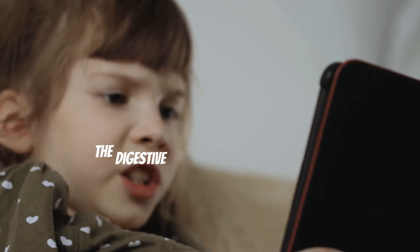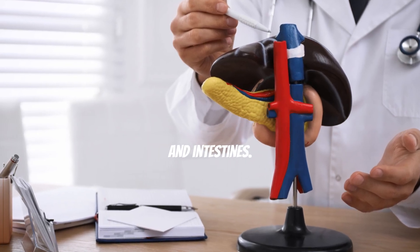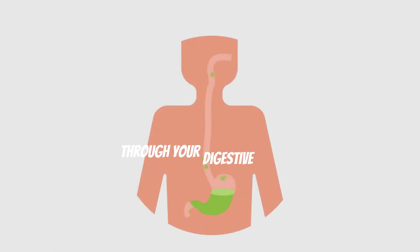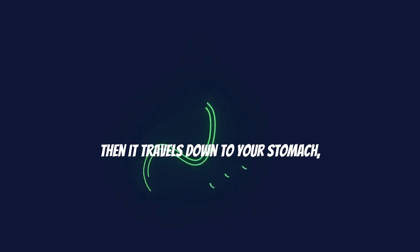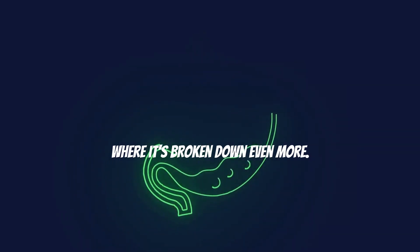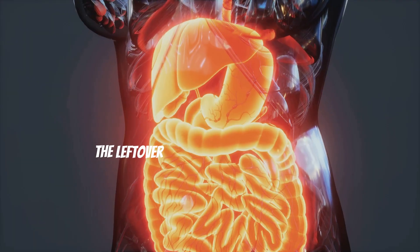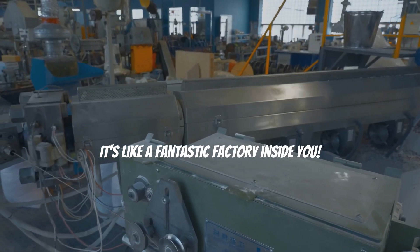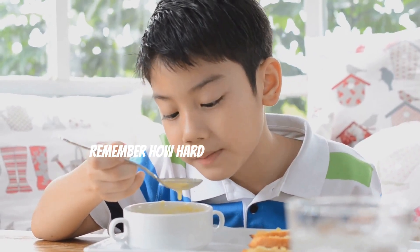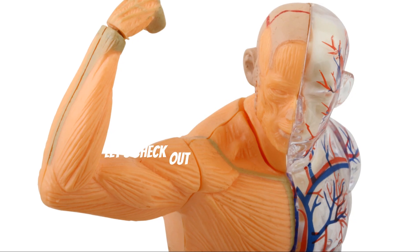The digestive system helps you turn food into energy. It includes your mouth, stomach, and intestines. What did you eat for breakfast today? All that food goes on an amazing journey through your digestive system. It starts in your mouth where you chew and mix it with saliva, then it travels down to your stomach where it's broken down even more. Your intestines do the rest of the work, absorbing all the nutrients your body needs. The leftover waste is then removed from your body — it's like a fantastic factory inside you!